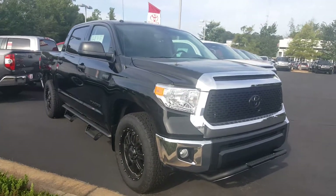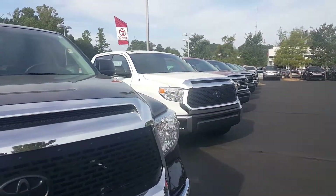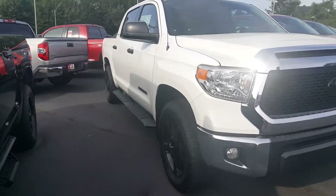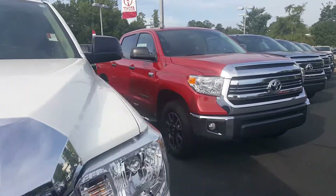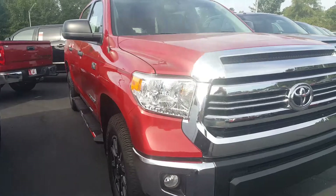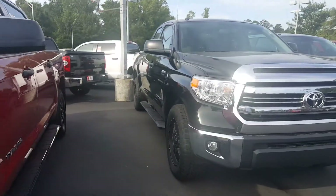Hey, good morning. Steven, Jason Gale with Lagrange Toyota here. Thought I'd show you just a few of the Tundras that we have available. I know you're going to be getting back in contact with me to help me tailor that down to what's important to you, so I thought this video might be a tad helpful as well — just show you a few color options and a few features and bells and whistles that are available.